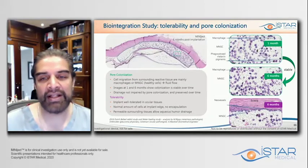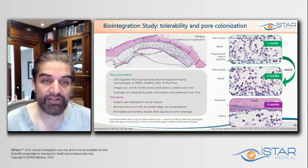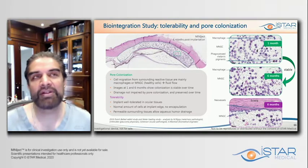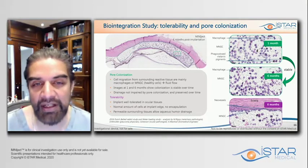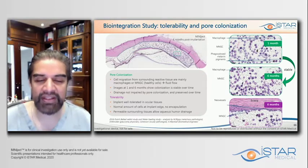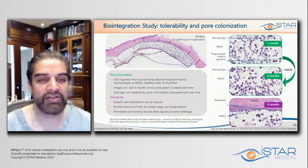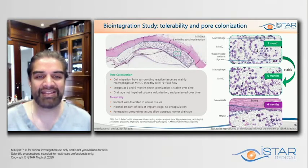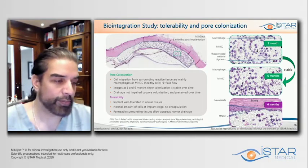The evidence around biocompatibility is really critical. These slides show rabbit eyes — histopathology in rabbits tends to show significant fibrosis. And you can see over a six-month period the very nice tolerability and the way that the space heals around the implant. It's well-tolerated, with a minimal amount of inflammatory cells, and you can see basically these fluid spaces that allow fluid to drain through and lower pressure.